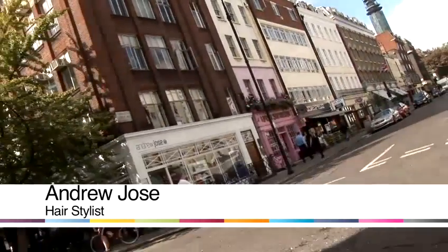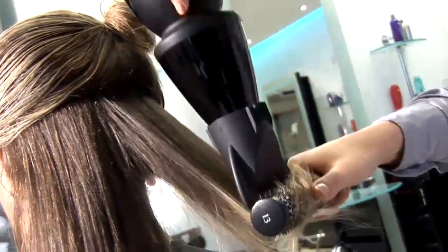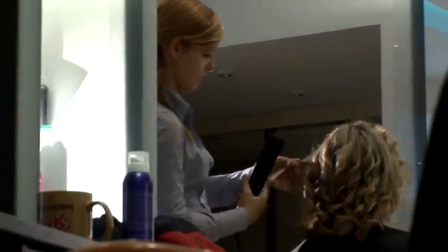Hello, my name is Andrew Jost and welcome to our salon, Andrew Jost of Charlotte Street, London West End. Today I'm going to be sharing some of my ideas and techniques for you to get the very best out of your hair.